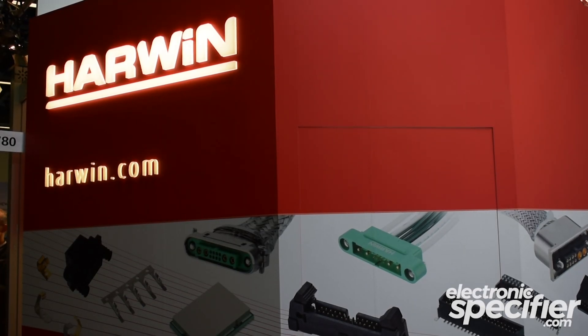Hi, this is Mick Elliott of Electronics Spare Sophia at Embedded World. I'm on the Harwin stand with Head of Marketing Ben Green, and Harwin is using the show to launch a new product in its Gecko range. Could you just talk us through some of the characteristics of this product?